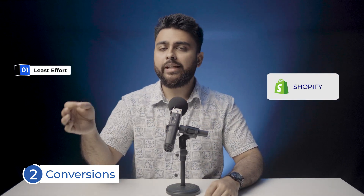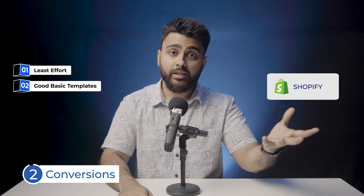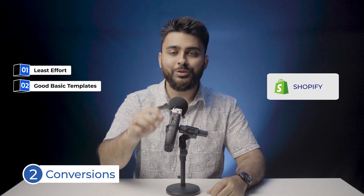Shopify, on the other hand, can make for good e-commerce sites right out of the box. You may not be able to do everything that you want to do, but whatever options it does have, it executes them very well on the site, and you can use it with ease.